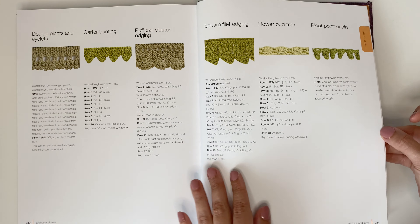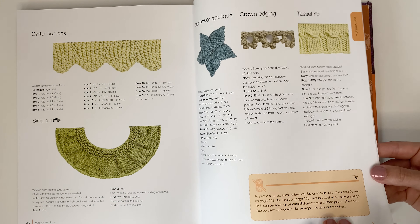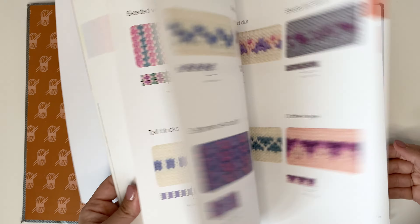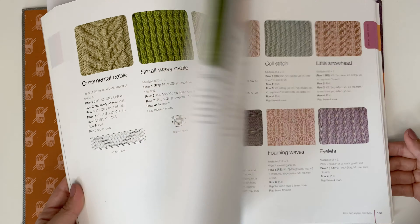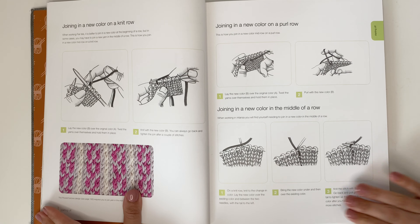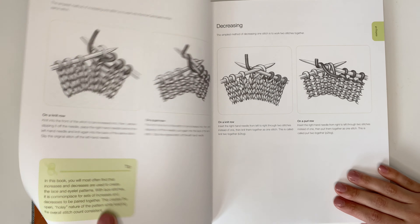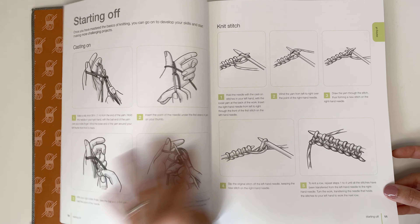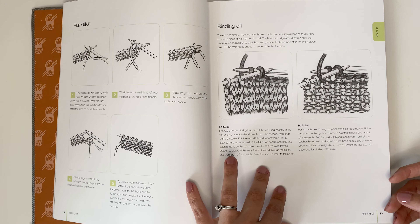Some of the cons of this book is there's not a lot of charts. They do have a lot of written instructions but don't include all the charts. For somebody who is designing patterns, you may want to look at the charts to compare and be able to replicate that — so that would be a con in my books. Looking at the beginning of the book, it gives you a lot of information on how to cast on, increasing and decreasing, and has a lot of great stitches. So if you are learning how to knit or wanting to learn how to knit, this is a great resource book for you.